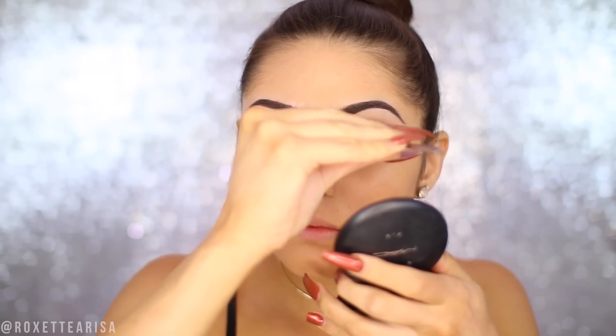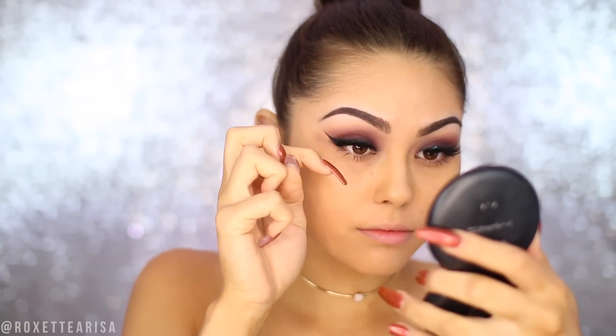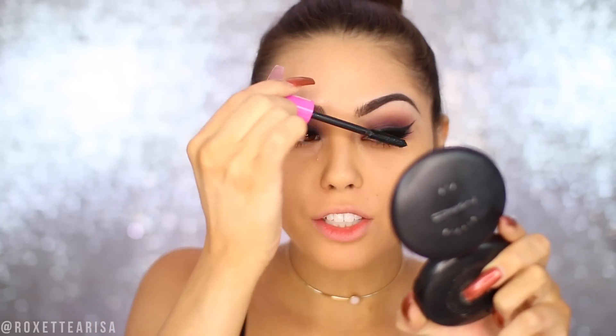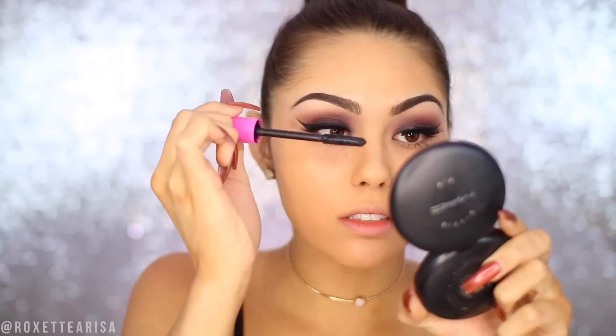Whenever I do a smokey eye, I actually like to go with lashes that are more voluminous rather than long. So I'm going to be using the Ardell Mega Volume 250. These are really cool because they're actually multi-layered, which I've never really seen, especially not at the drugstore. I think these work really well for this look especially. And I'm just going to add on a little more mascara to kind of mold my lashes to the false lashes so it looks nice and seamless.